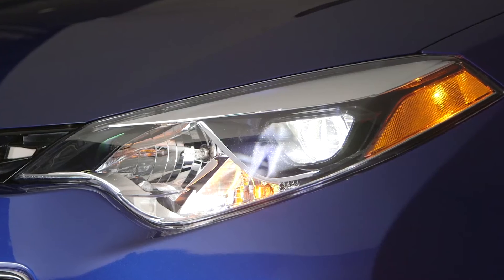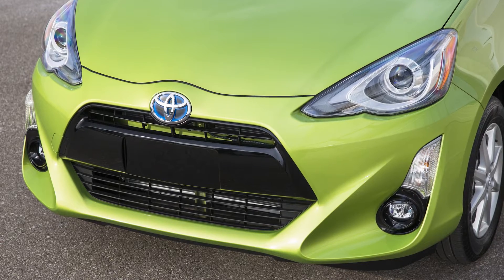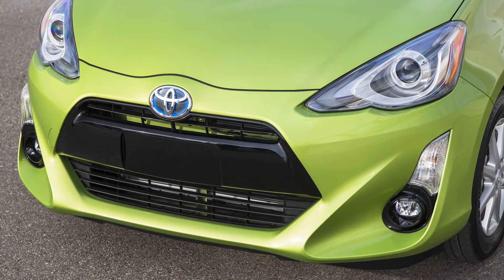Some lighting systems may use projector lenses to direct the LED beams. On some Toyota models, LED fog lamps are also used to enhance visibility.